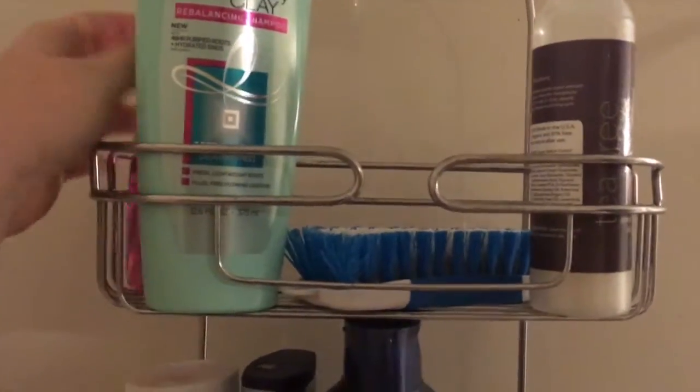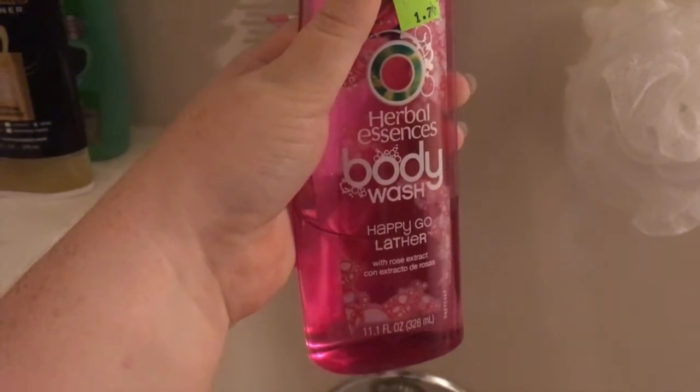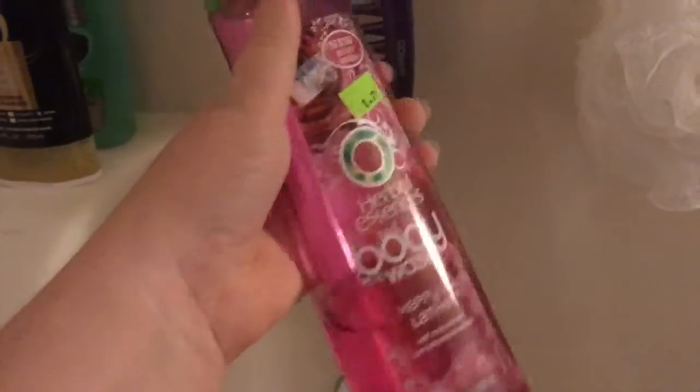The only other things up here are my shower scrubber — I need a new one — and my body wash. Right now I'm using the Herbal Essences Happy Go Lather body wash, it smells like roses and smells so good. I'm kind of just using up stuff from my cabinet stash. So yeah, that's everything in our shower! Let me know in the comments what your favorite shower products are, especially body wash since I just use whatever. Don't forget to subscribe and give this video a thumbs up — I'll catch you in the next one!